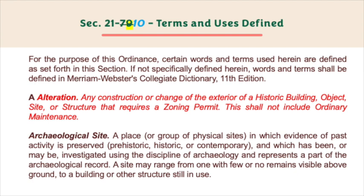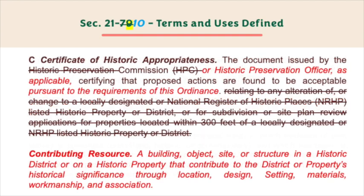Archaeological site — a place or group of physical sites in which evidence of past activity is preserved, prehistoric, historic, or contemporary, and which has been or may be investigated using the discipline of archaeology and represents a part of the archaeological record. A site may range from one with few or no remains visible above ground to a building or other structure still in use.